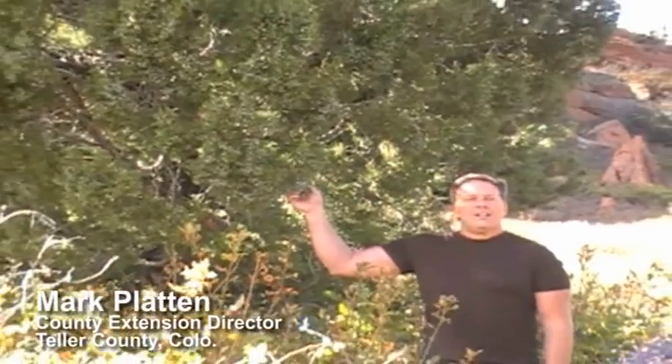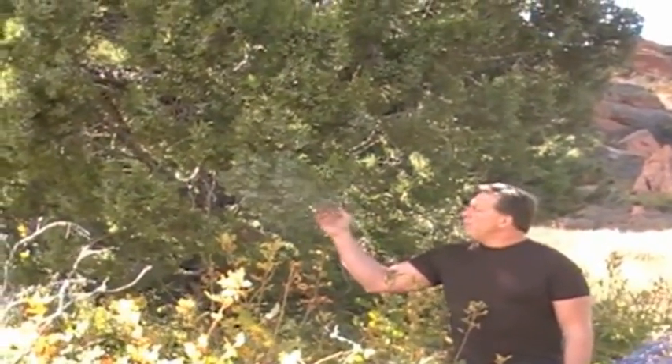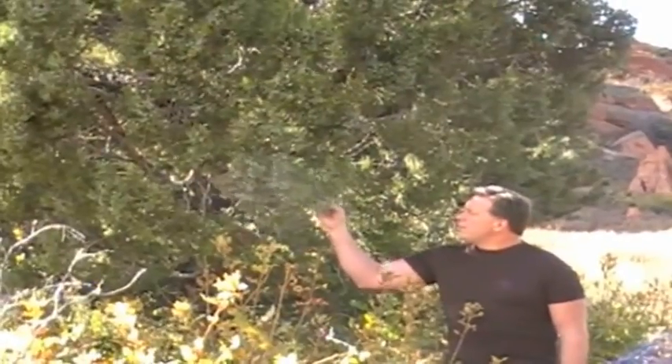Good morning. My name is Mark Platten. We're here again in the Garden of the Gods. It is about 6,000 foot elevation here. We're looking at the conifers here in this particular region.